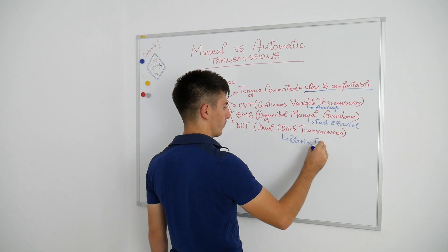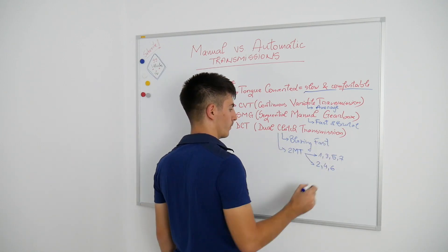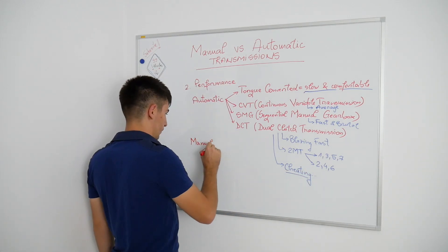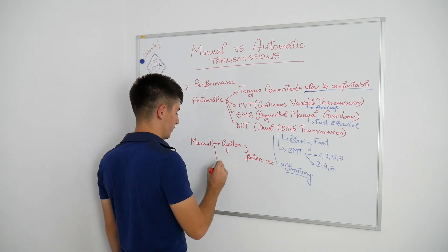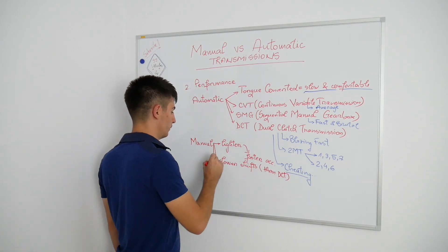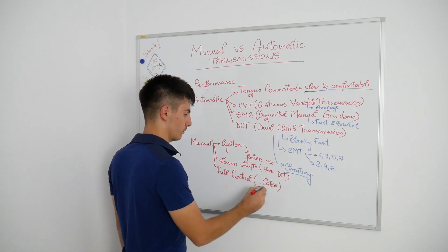SMG or sequential manual gearboxes were used in the BMW M3, M5, and M6. They were basically assisted manuals, which were brutal — the perfect combination between a manual and an automatic, fast and brutal. DCTs or dual clutch transmissions are really popular nowadays. They are used starting with budget cars such as a Volkswagen Polo or Golf, up to the Lamborghini Huracan, the all-new BMW M models, and even in the Bugatti units.